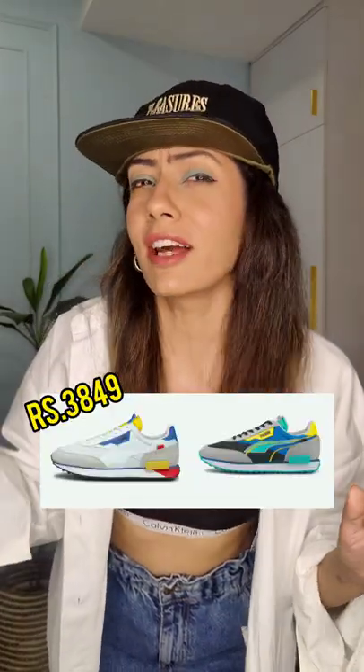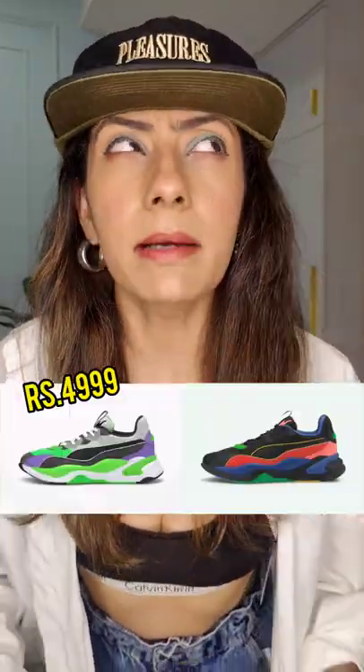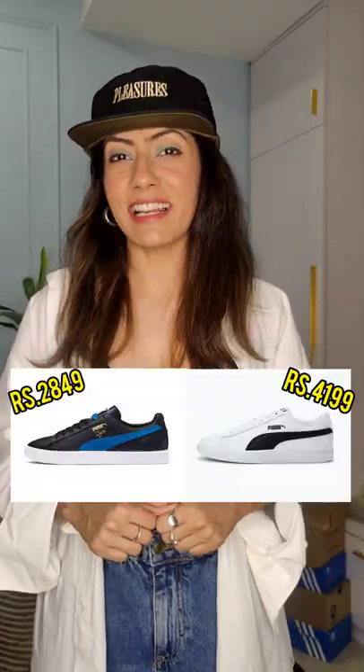Even Puma has some great options. Love the Future Riders — so playful and colourful. And the RS collection is an all-time favourite. But if you want something plain and simple, then go for the Smash and the Clyde collection.